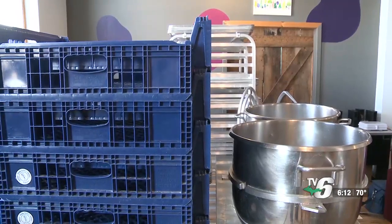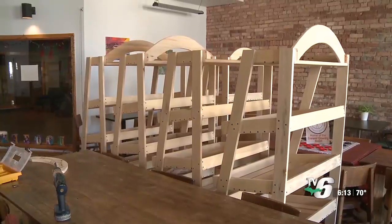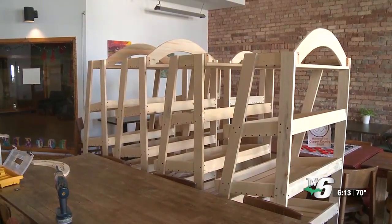The owner says the other big goal is to possibly start selling some of the cookies in wholesale stores.